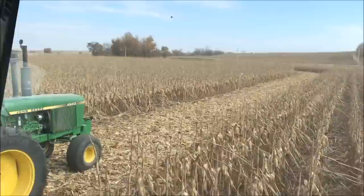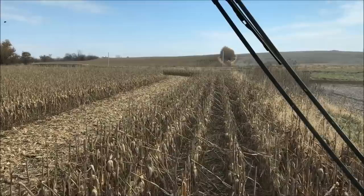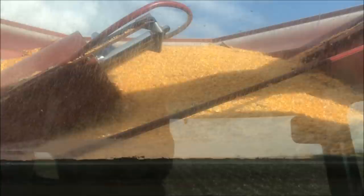New field — we're in a new field now. It's looking good.